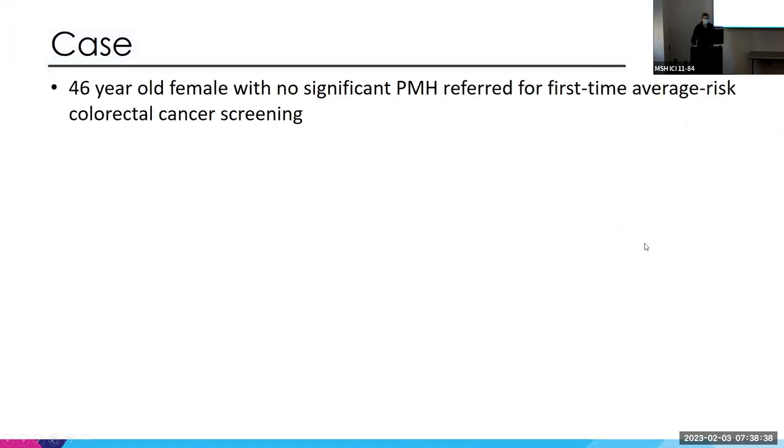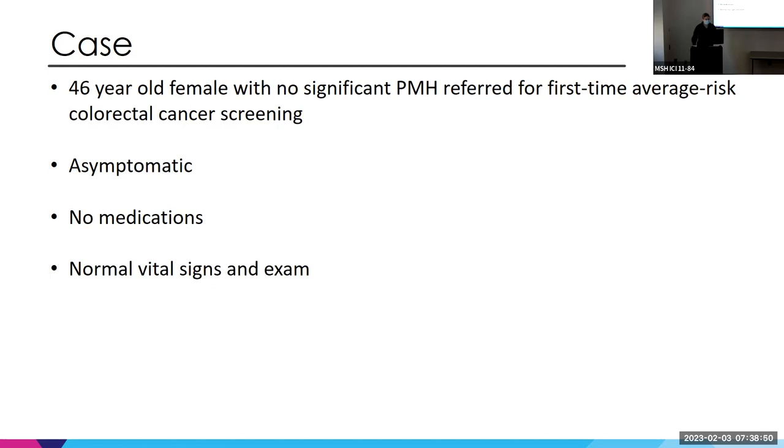We have a 46-year-old female with no significant past medical history. She was referred for her first-time average-risk colon cancer screening. She was asymptomatic, on no medications, with normal vital signs, exam, and unremarkable basic labs. Pretty straightforward case.